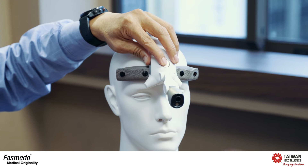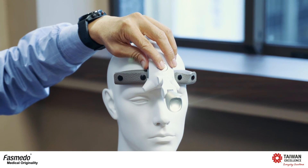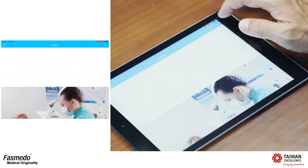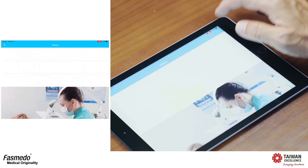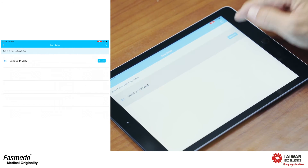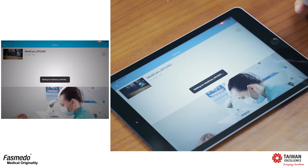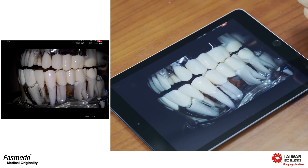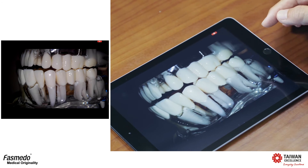Now let me show you our wireless medical camera, FM100, and how to work with our applications. First, turn on the device and push the button. Then open your application on the tablet. You can find a plus symbol on the right — push it, and it will auto-search the camera. Push connect, and now the app is connecting with the camera. Once it connects successfully, you can see the preview screen on the app.